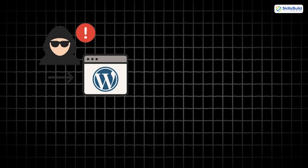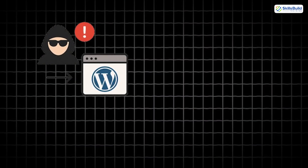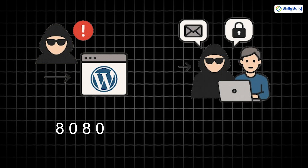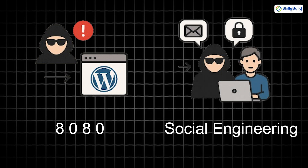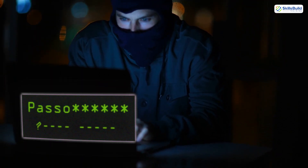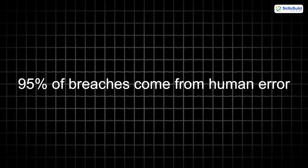A hacker might discover your office uses an outdated WordPress site on port 8080 and log that as a potential vulnerability. But the craziest part? Many don't even need tools. Using social engineering, hackers extract secrets from humans — calling pretending to be IT, or messaging pretending to be HR, tricking you into clicking a link or sharing your password. 95% of breaches come from human error, not software flaws.